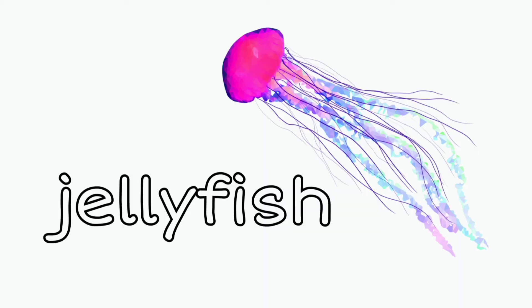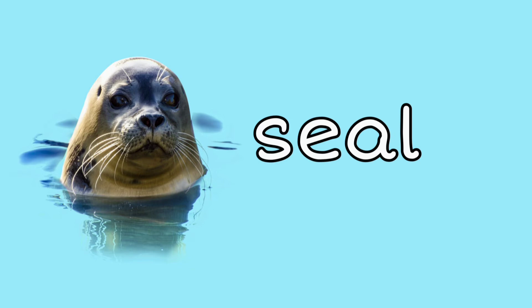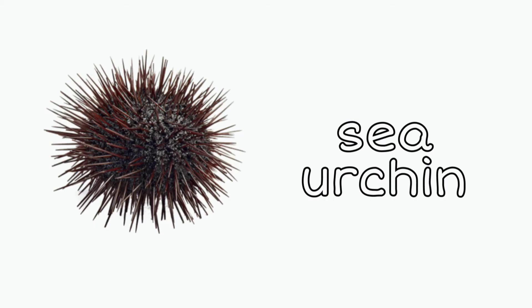Jellyfish: jellyfish are made up of mostly water — how cool! Stingray: did you know that stingrays are closely related to sharks? Swordfish: swordfish eat most of their food at night time. Seal: did you know that a baby seal is called a pup? Walrus: walruses use their tusks as tools.